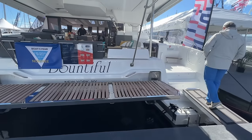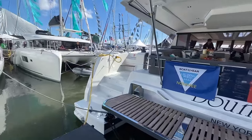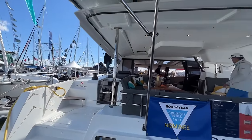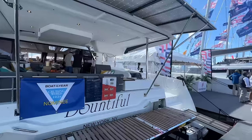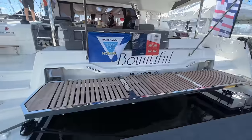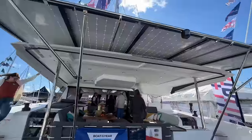The first one of these James sold went to someone who took delivery in France, sailed the Med for a season, and did the ARC in January. While doing the ARC, he beat every boat across the finish line bar two — he beat the Neel 51 by half a day and all the other boats. They really focus on performance in the design of the Aura 51, and the performance catamaran market has grown a lot in the last five years.